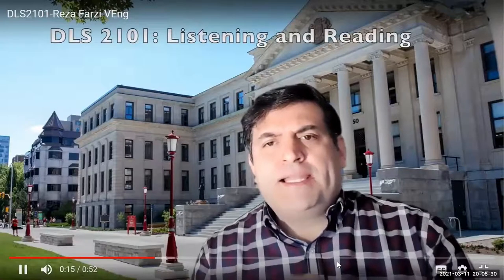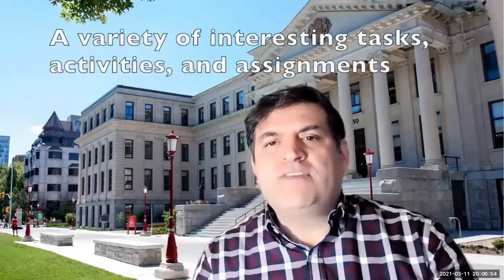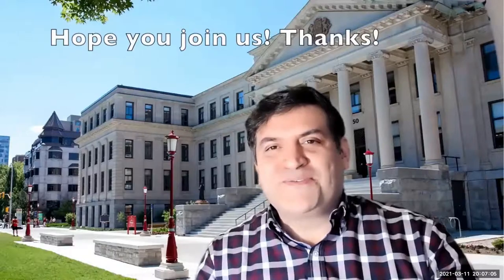Hello, I'm Dr. Teresa Farsi. I teach in the second language teaching program, also known as DLS. One of the courses I teach is DLS 2101, which focuses on language learning theories for teaching listening and reading. Students learn how to put theoretical concepts into practice to develop pedagogical activities and lesson plans. They complete a variety of tasks and assignments both collaboratively and individually. I hope to see you in this course soon.